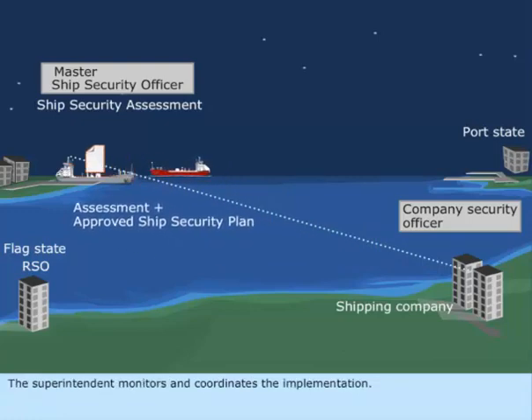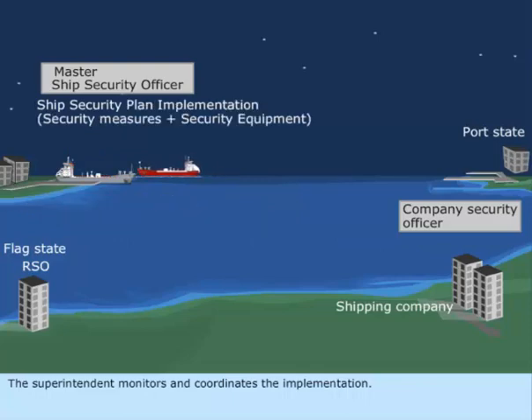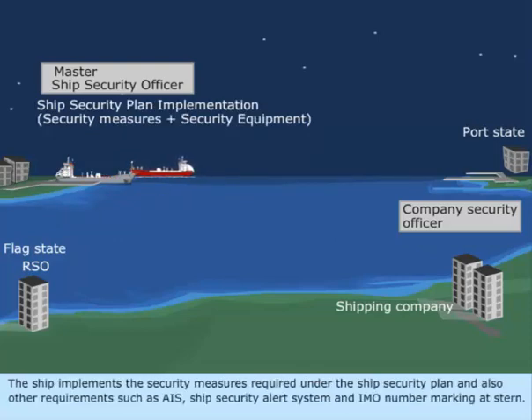The superintendent monitors and coordinates the implementation. The ship implements the security measures required under the ship security plan, and also other requirements such as AIS, ship security alert system, and IMO number marking at the stern.